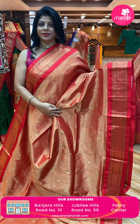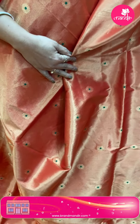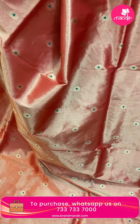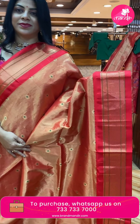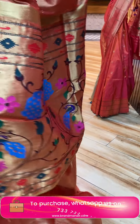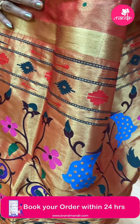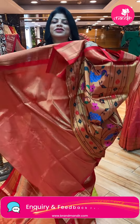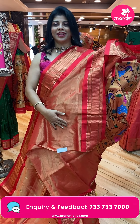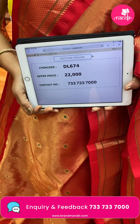Red shimmer saree — shimmer with maniki light zari. Silk oval-shaped buttas, florals. Red color with diamond brocade. Kadi pallu with florals and vines, peacocks. Running blouse. Pricing and details: 22,000, DL674 is the code. Let's see another beautiful saree.